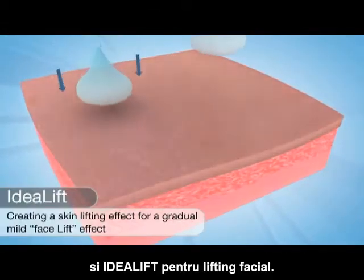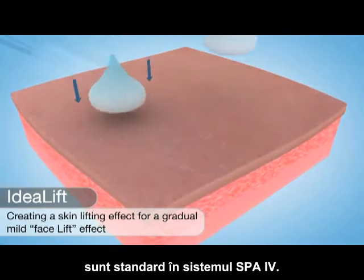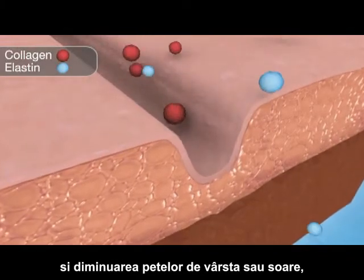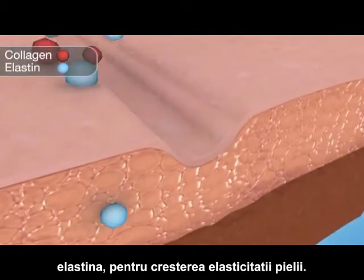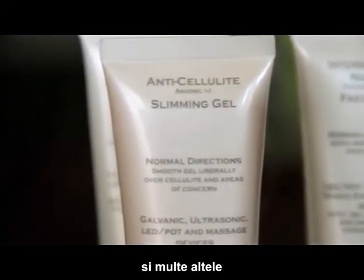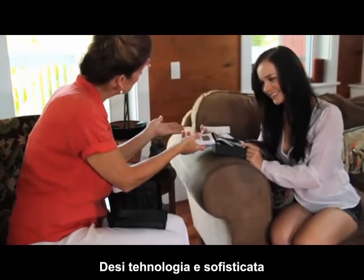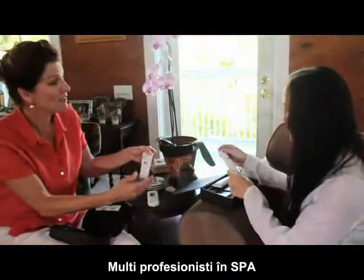Skin lifting Idealift — these essential ingredients, often not included in other spa kits, are standard with the Spa 4 system. Other active gel ingredients include collagen for skin recovery and diminishing sun and age spots, elastin for increasing skin elasticity, GHK copper and caffeine for diminishing cellulite, and many more such as hyaluronic acid, niacinamide, and aloe vera.